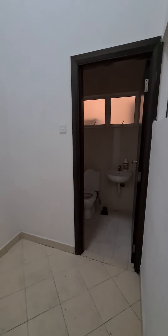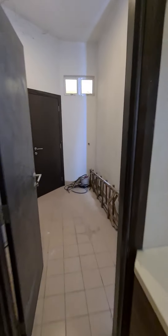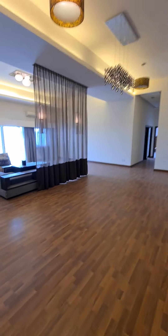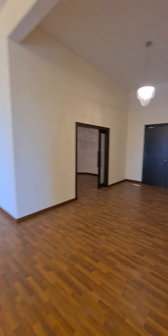It has an ensuite bathroom and a utility area here, leading out towards the outside.